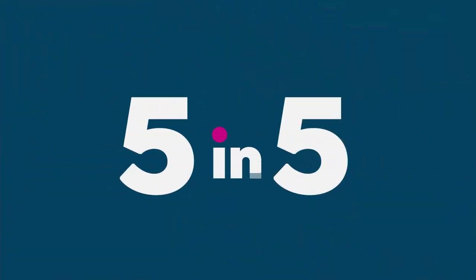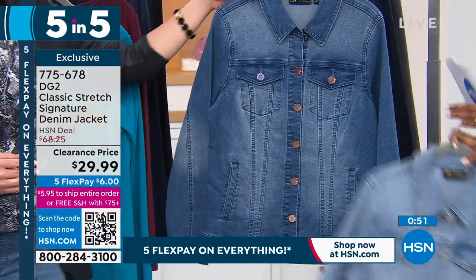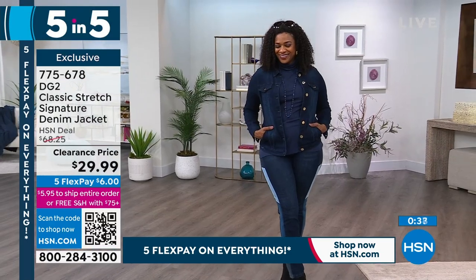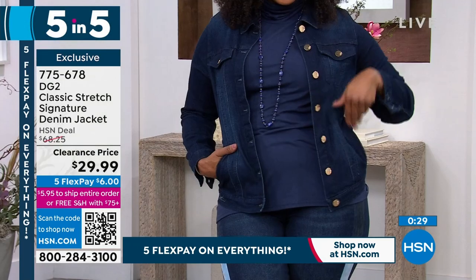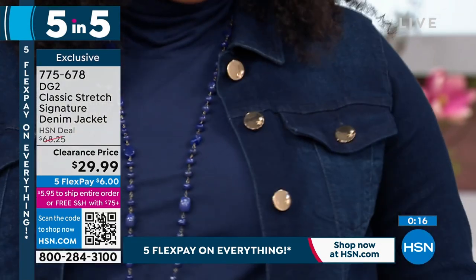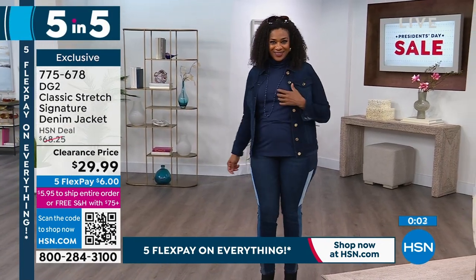Second of the five and five: the DG2 classic stretch signature denim jacket. A beautiful, clean, classic look. Some sizes are very limited — chambray is very limited, mid-tone available, indigo is fantastic, and black. These are 50% off — used to be almost $69 — in extra small to 3X. If you need a denim jacket, my jacket rule — this is a crazy steal. Known here for our stretch denim jackets — she can wear it all day, it stretches and moves with you. The princess seaming and mirrored buttons look very polished.